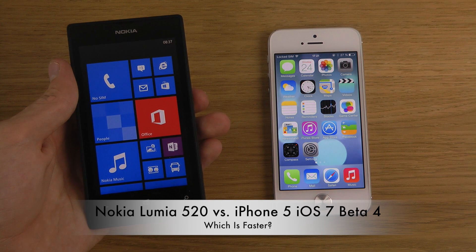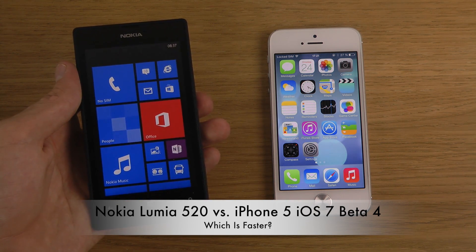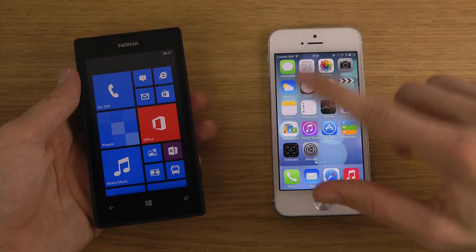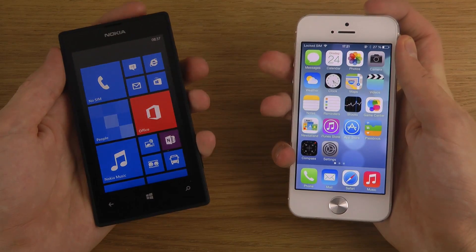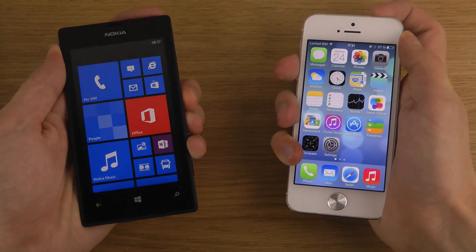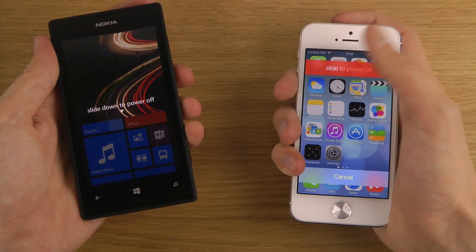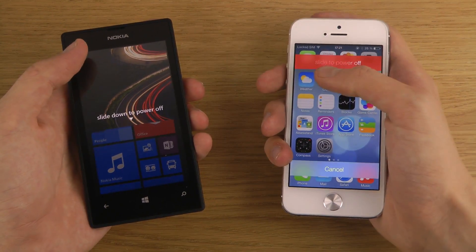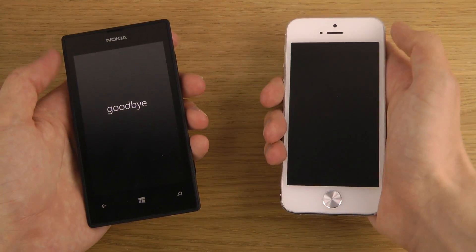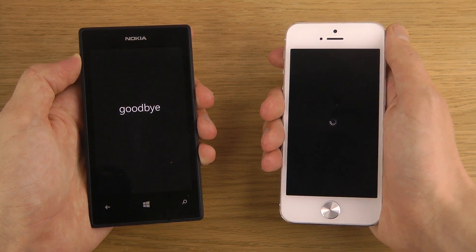The Lumia 520 is a low-end device in terms of price — around 150 euros, a pretty attractive price — versus the 550 euro iPhone 5 with iOS 7 in this video. So we're going to do a speed test: how can a 150 euro phone compete against a 550 euro phone? Very interesting.